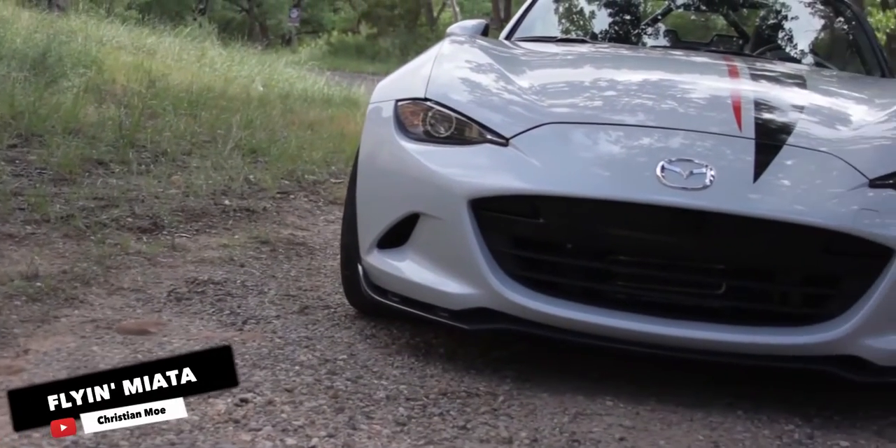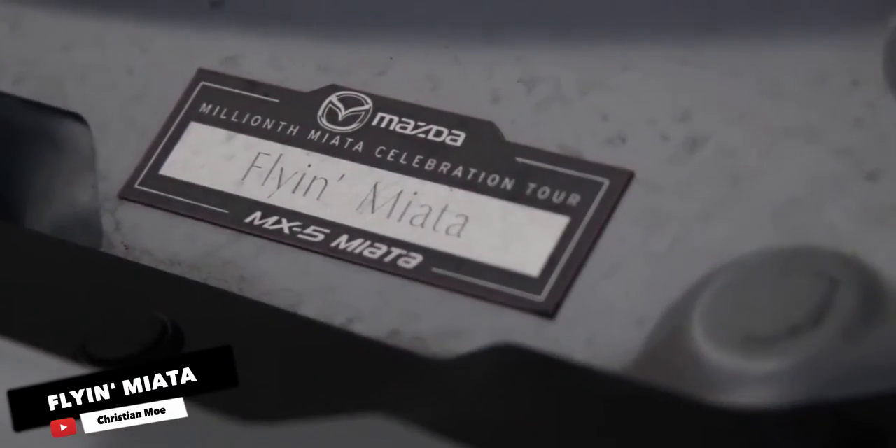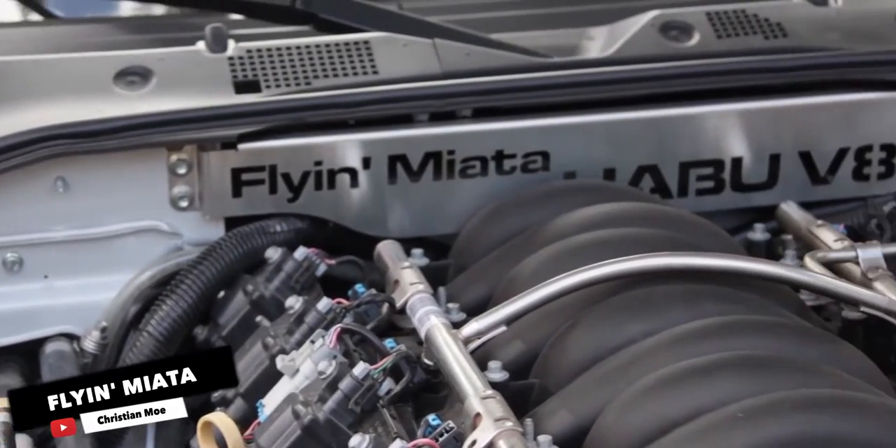Flying Miata. Many people say Miata is always the answer. And generally speaking, if you say how can I get the most amount of engine in the car, normally your best bet is to make a quick call to the Flying Miata guys.